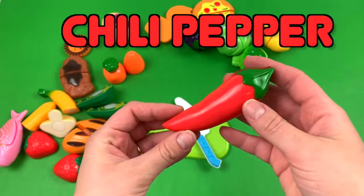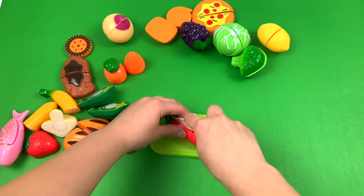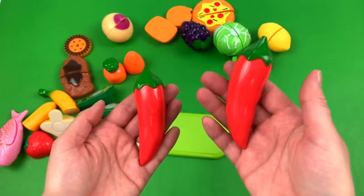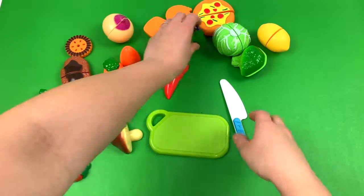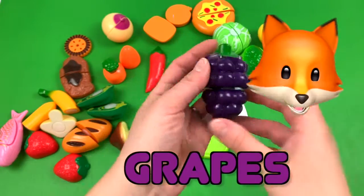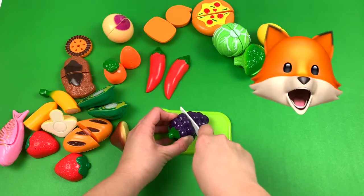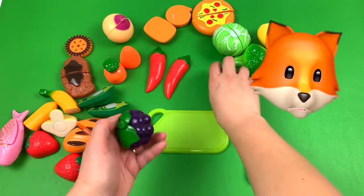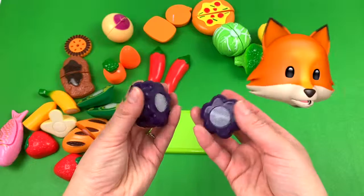Chili pepper. No. No. No. No. Crabs. No. No.